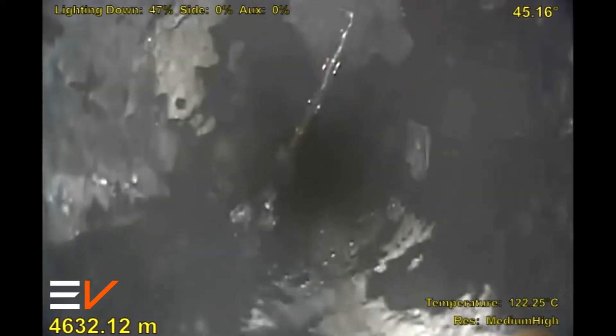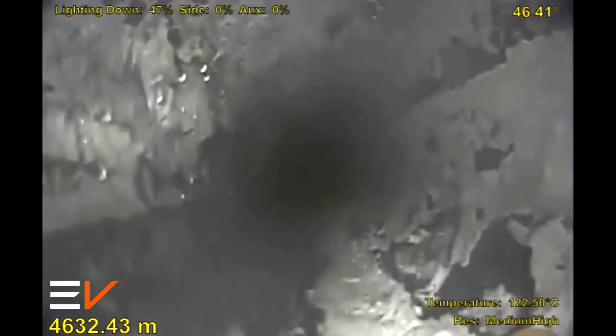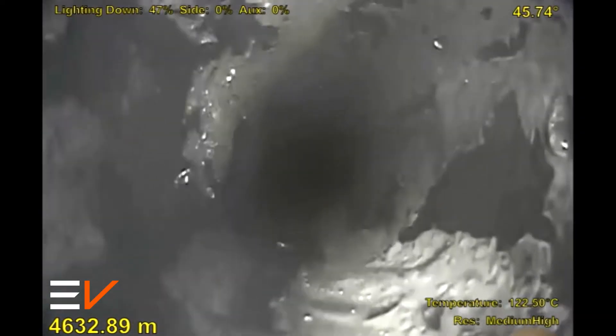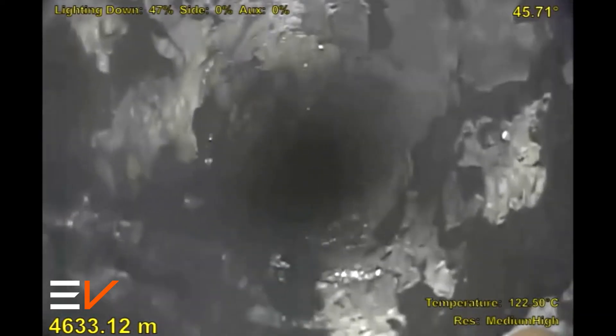Initial production logging data suggested water production amongst several zones in the well. The camera was selected to pinpoint visible water entering the wellbore. Upon reaching 4,600 meters depth,